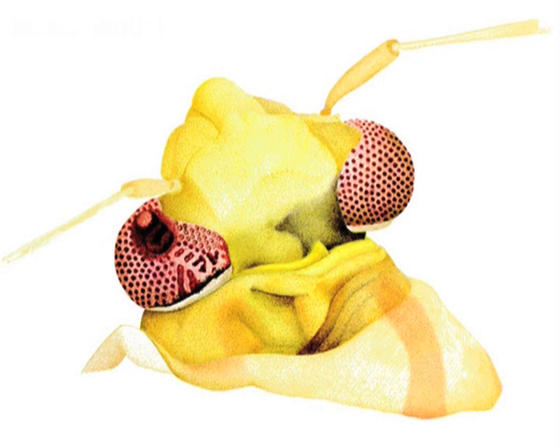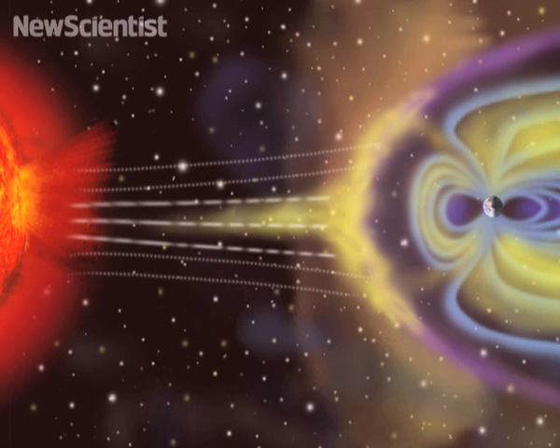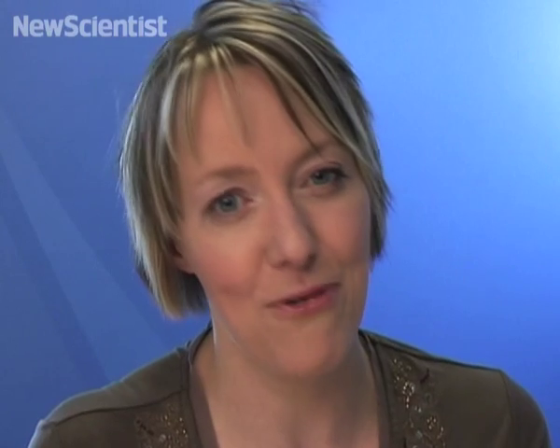Watch out Wayne Rooney. And that's all for now, but you can find plenty more science and technology stories on our website. This week you can find a slideshow of insects disfigured by radiation, or find out if Earth's magnetic field is causing suicides. Bye for now.